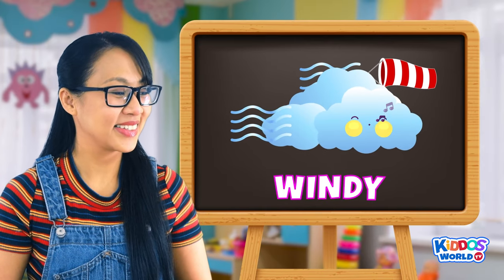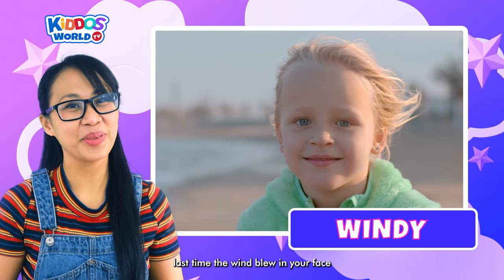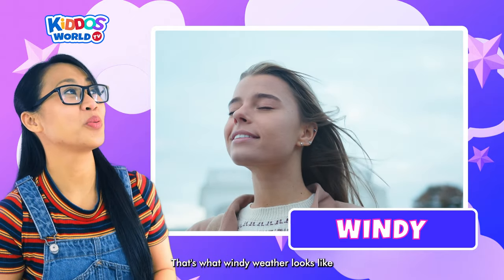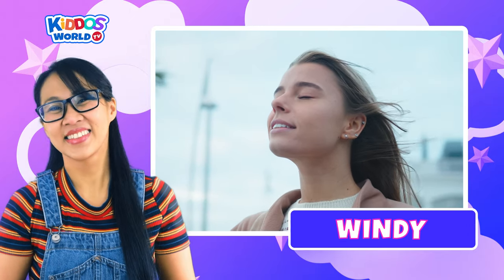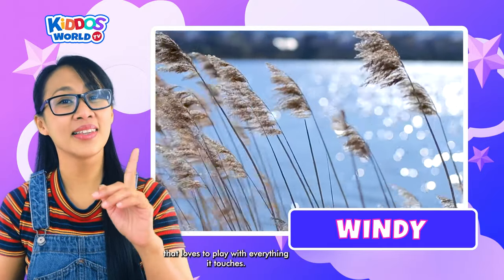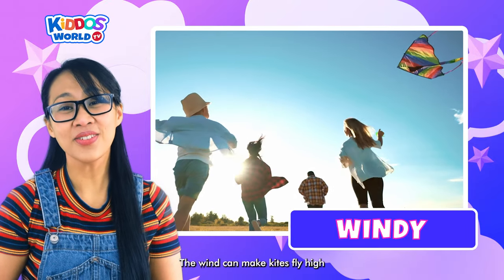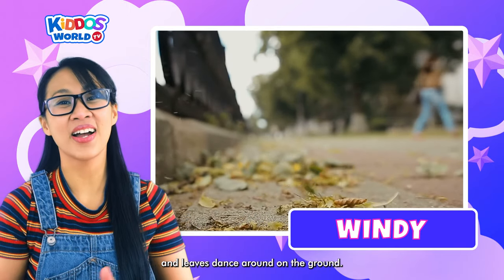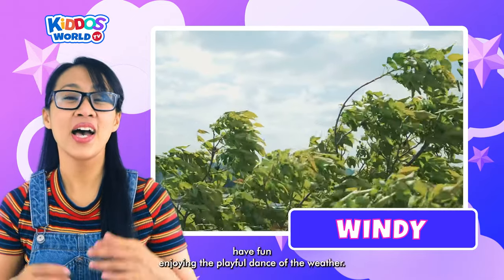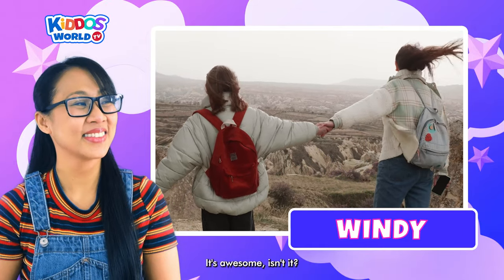Our next one is Windy! Can you remember the last time the wind blew on your face and made your hair dance? That's what windy weather looks like. Windy weather is like a giant fan in the sky that loves to play with everything it touches. The wind can make kites fly high and leaves dance around on the ground. So when the wind blows, have fun enjoying the playful dance of the weather. It's awesome, isn't it?